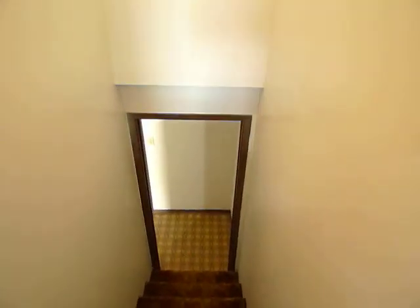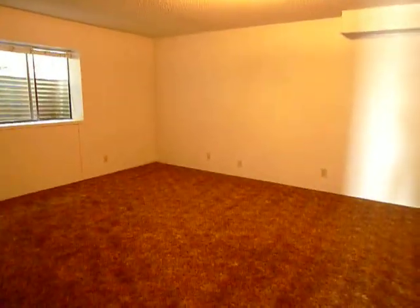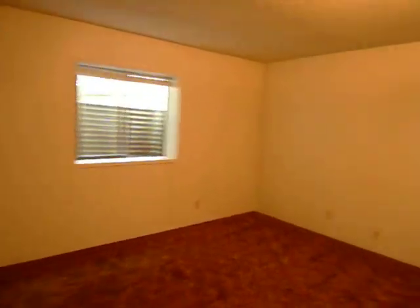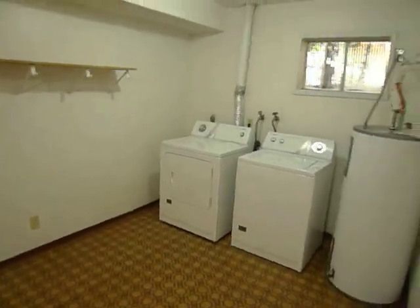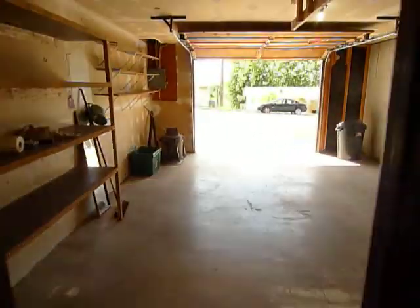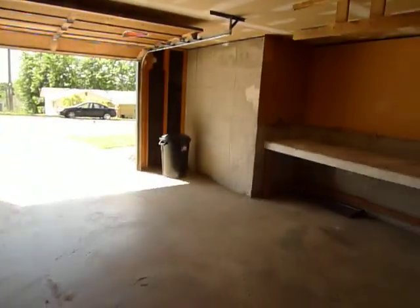And now we'll go downstairs. This is the downstairs bedroom, and this bedroom is 14 foot 6 by 18 foot 6 — it's huge. Closet. And downstairs bathroom. Quite a large utility room here. And this is the garage that comes with the unit with the roll-up door that we saw in front.